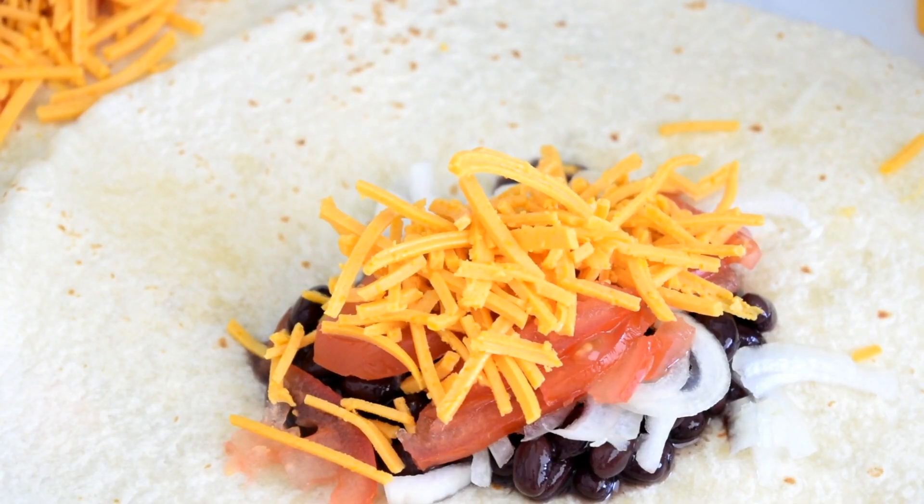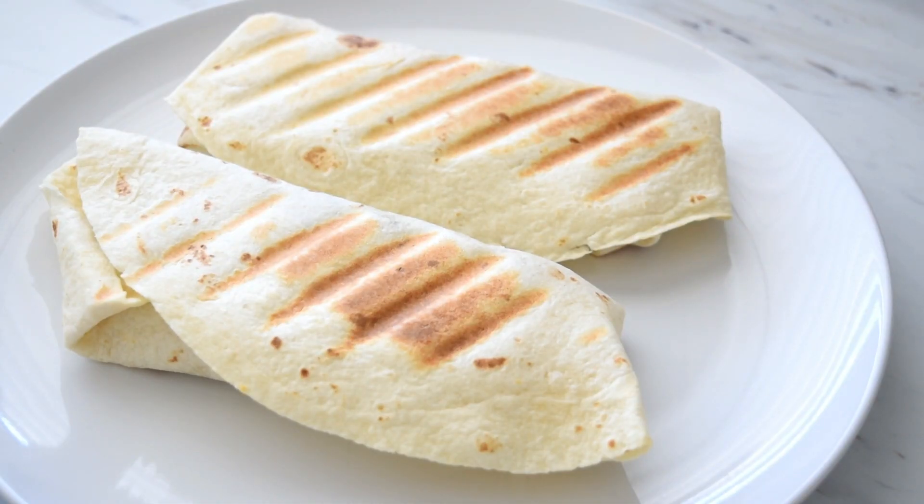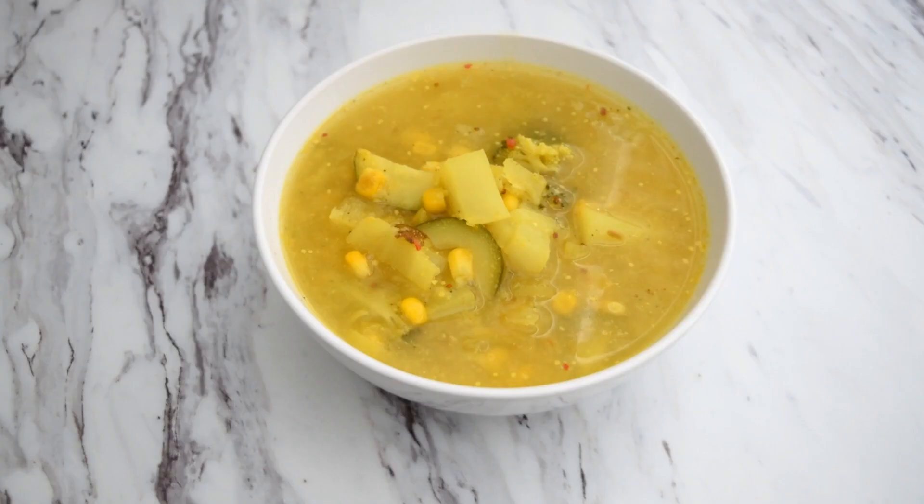For lunch I made wraps on the George Foreman grill and they take less than five minutes to make, so they're a really easy lunch or dinner. I used black beans, sliced roma tomatoes, Daiya vegan cheddar cheese, and onion.